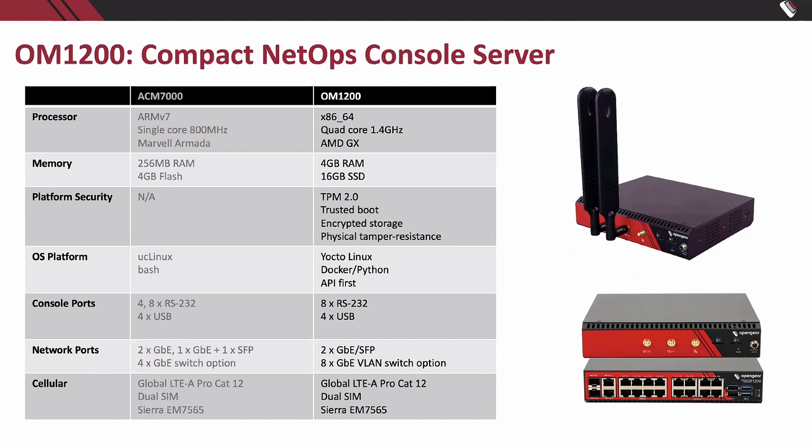This is the OM1208-8E-L. It's got eight RS-232 console ports, but it's also got an eight-port VLAN-capable switch — a first for our products. Having that VLAN capability means you can deploy one of these at a remote site and you've got basically a console server and a management switch in a box for a smaller deployment. And again, with that cellular option as well.